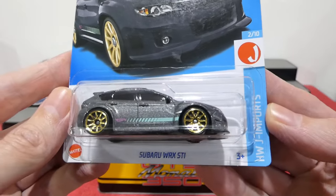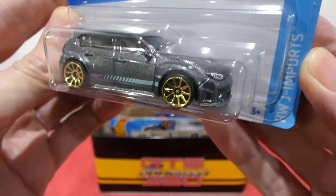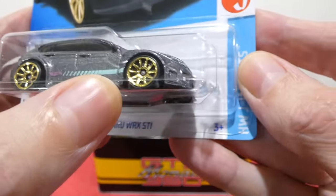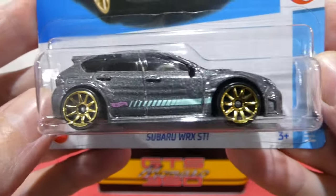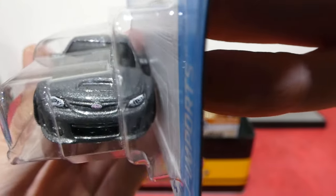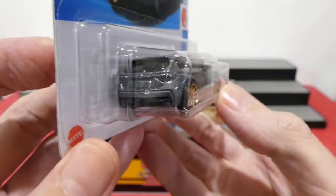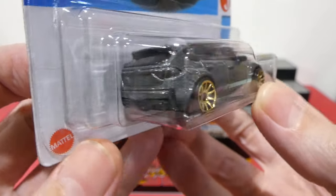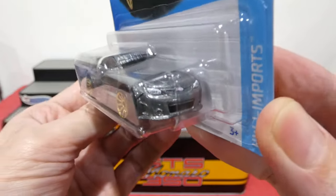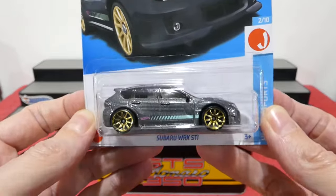Starting with the Hot Wheels Jimport series, it's the new Subaru WRX STI — a very nice metallic gray color, gold ten-spoke wheels, and a nice light blue stripe up the side with a little tiny purple Hot Wheels logo. Awesome headlight and badge detailing on the front, very cool. Around the back we don't get any rear details, but still a very cool car. Fingers crossed I can find another one to open up.